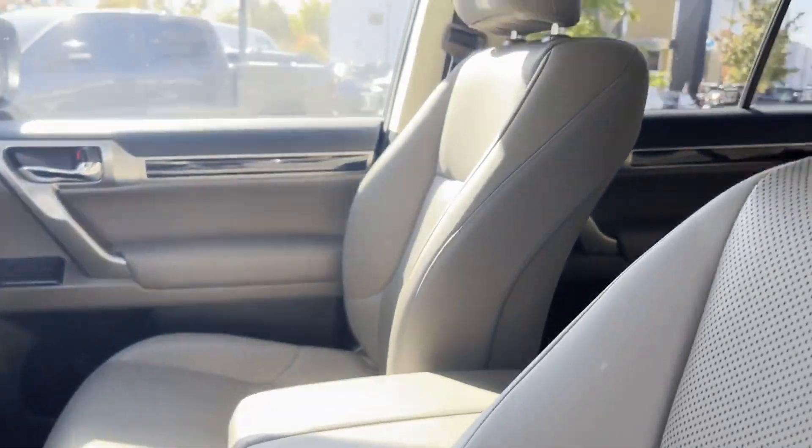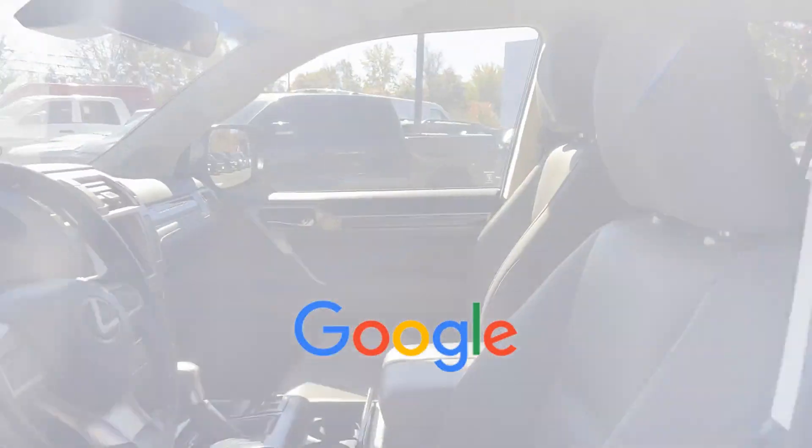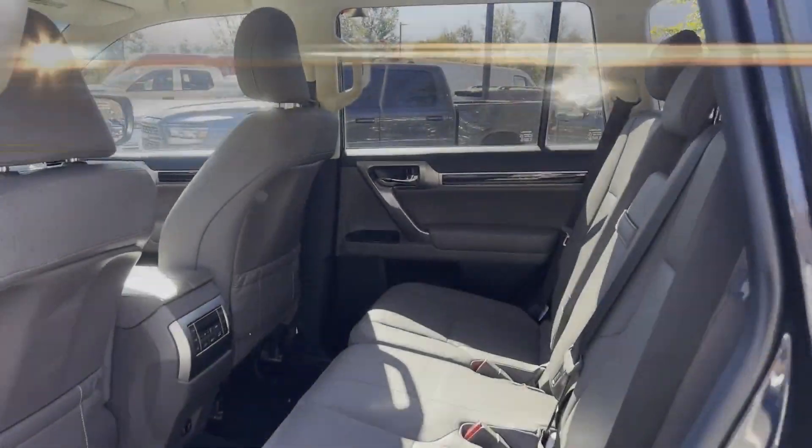Memory Seat. This is a top-rated dealer. Don't risk the regrets — test drive it today!